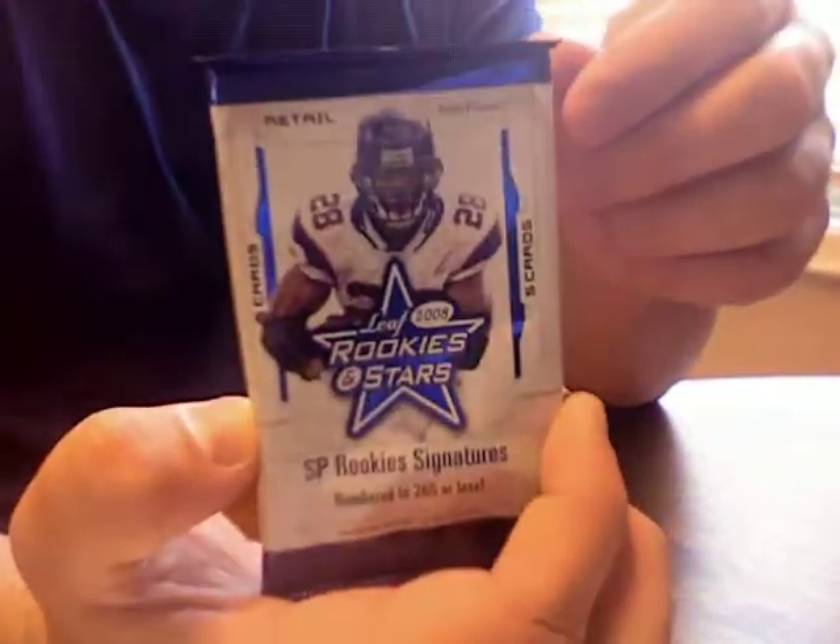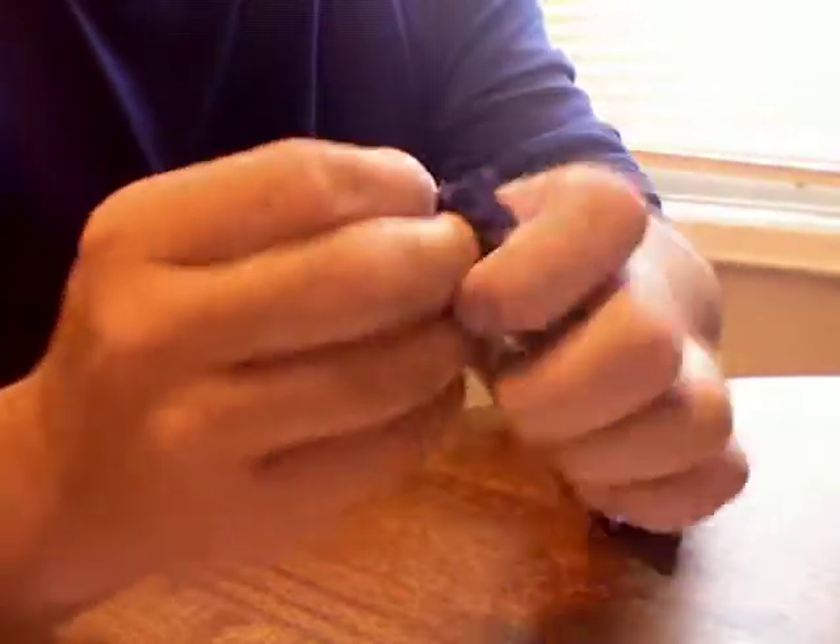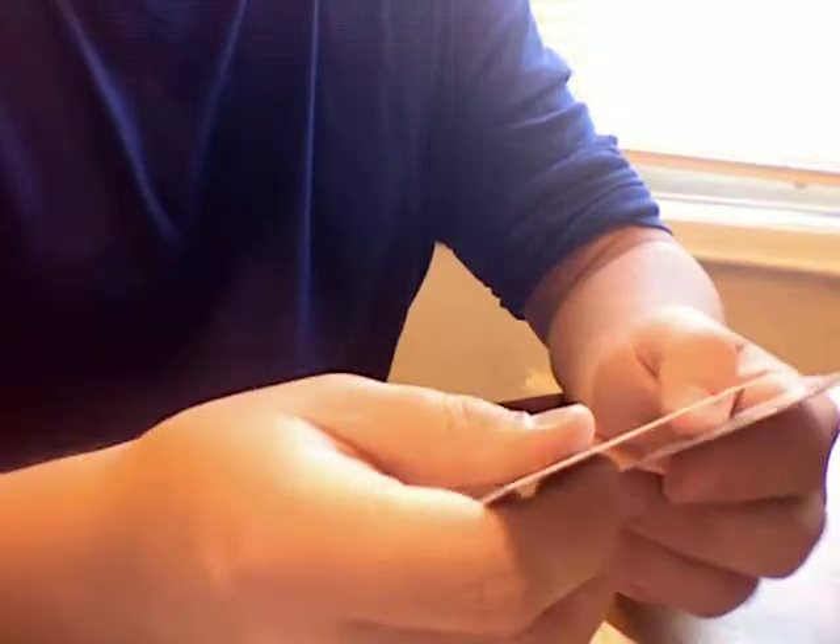08 Leaf Rookies and Stars football — feeling it on this pack. Let's see. Derek Anderson. I got another Tom Brady base, which is always nice. One of those thick decoy cards. Fred Taylor, Sidney Rice, and Chad Johnson before he was Ocho Cinco. At least we got a Brady in that one.